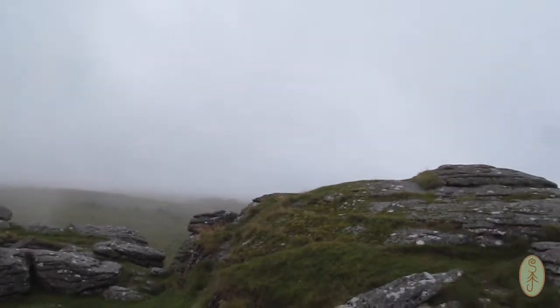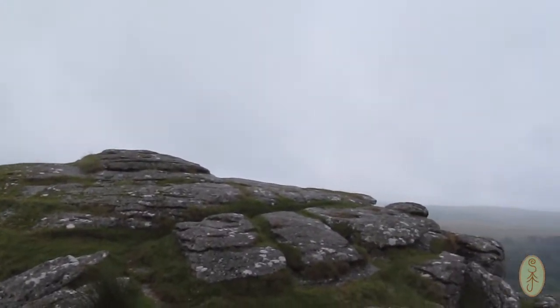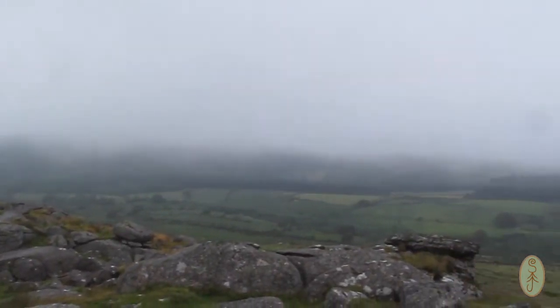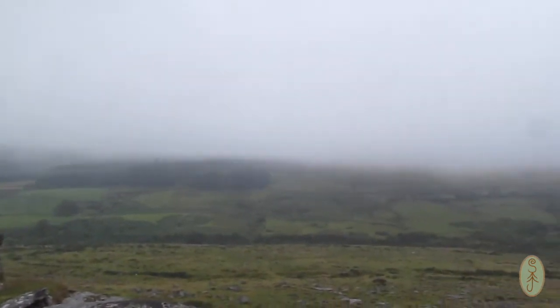We've climbed up to the top of Down Tor and the weather is really closing in — there's quite a lot of low cloud so visibility is going a bit, which is a shame. We're going to go up to Sheep Tor but to be honest you can't even see it. So we're going to give it five minutes, have a little rest. There's a sheltered bit around the back of the tor here at least sheltering us from the wind. Then we'll make our minds up about whether we go up to Sheep Tor or whether we head over towards Nun's Cross.